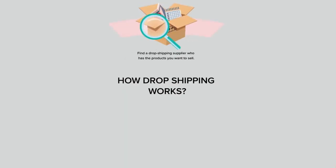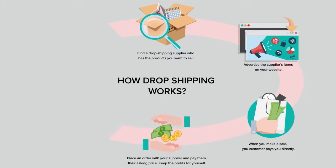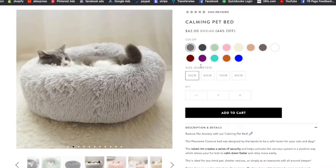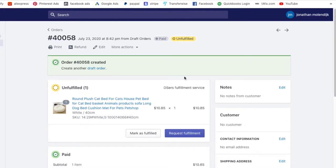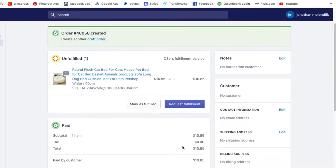When it comes to standard retail or e-commerce, you typically have to hold inventory for the products you're selling. What makes dropshipping so cool is you can sell products to people through your store without having to get inventory or buy the products until the customer actually makes a purchase. The customer comes into your store from whatever ad platform you're using, browses, clicks add to cart, checks out, pays you, and now you've got a new order on the back end of your Shopify store.